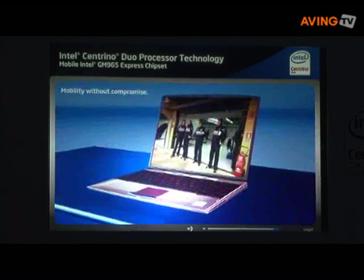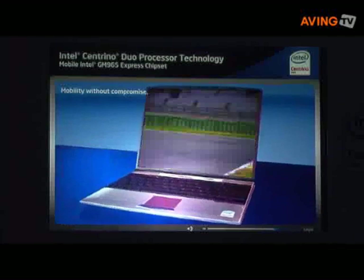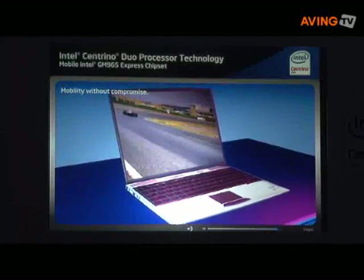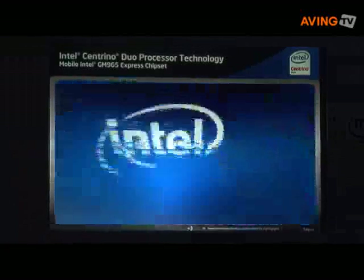This flexibility helps maximize performance and reduce system costs. Intel's Centrino Duo with the Mobile Intel GM965 Express chipset delivers the advanced features you need for your slim visual experience on the go.